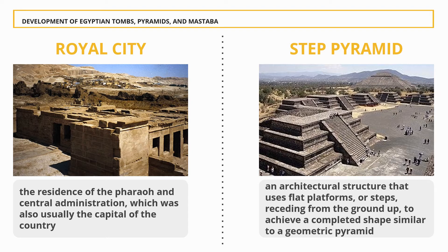Step Pyramid: A step pyramid is an architectural structure that uses flat platforms or steps receding from the ground up to achieve a shape similar to a geometric pyramid. These pyramids are typically large and made of several layers of stone. The term refers to pyramids of similar designs that emerged separately from different civilizations, as there are no firmly established connections between the civilizations that built them.